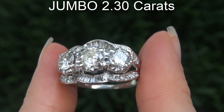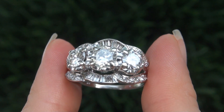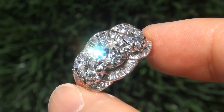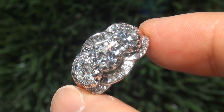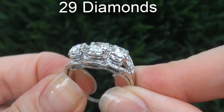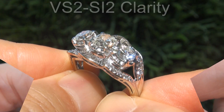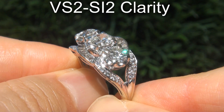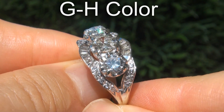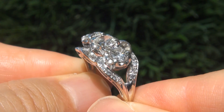The diamonds weigh in at a jumbo 2.3 carats combined with a highly sought after clarity and color. Take a close look at the extraordinary diamonds and note the amazing electric sparking fire. There are 29 diamonds that are all perfectly clear, graded at near flawless to eye clean VS2 to SI2 clarity with near colorless G to H color, offering outstanding brilliance, flash, sparkle and fire as you can clearly see here in the video.